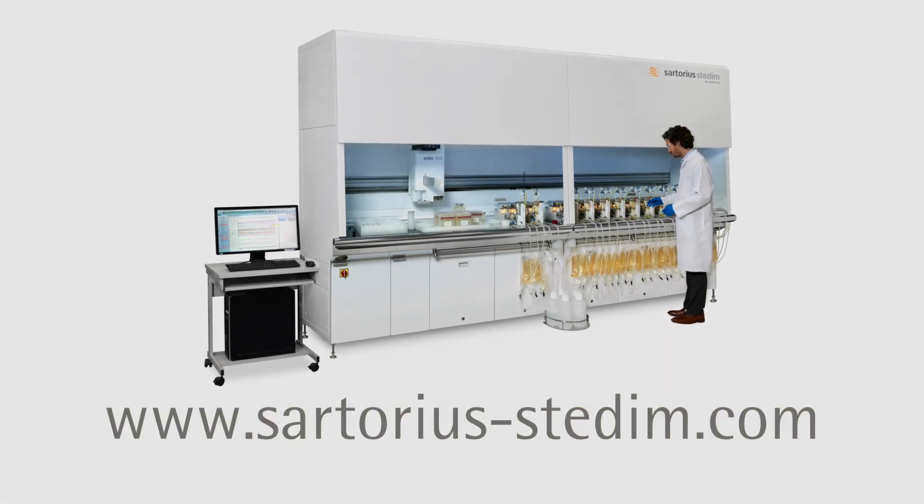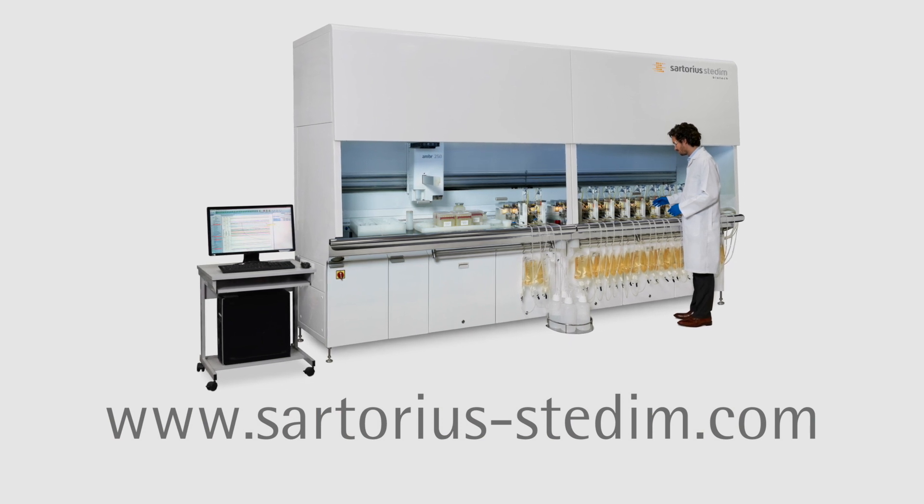For more information, visit www.sartorius-steddin.com.